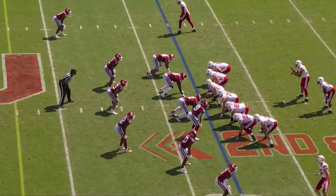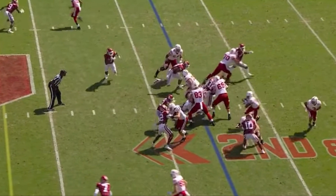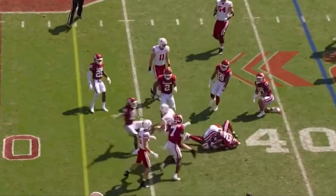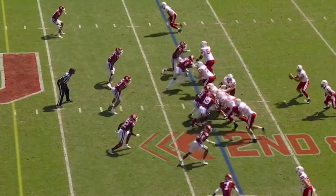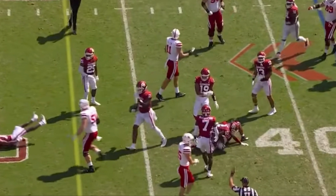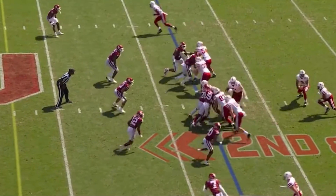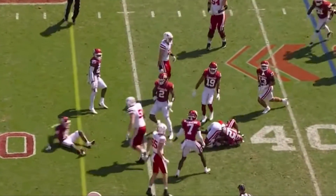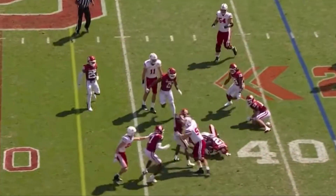Another example of that athleticism in the run game — against Oklahoma they pull Jurgens out to the left and he takes on a defensive back. Not only does he get out there athletically, he just buries him. I love that nastiness — he doesn't care if it's a defensive back, nickel corner, or linebacker, he's going to hit you and put you in the ground. NFL teams love a center who can pull and kick out.